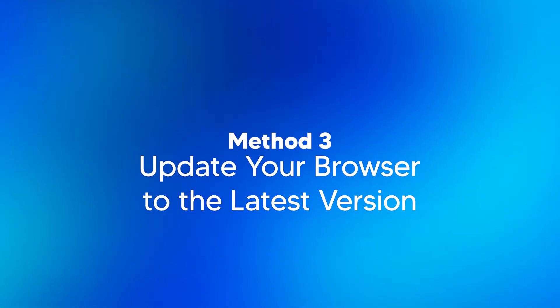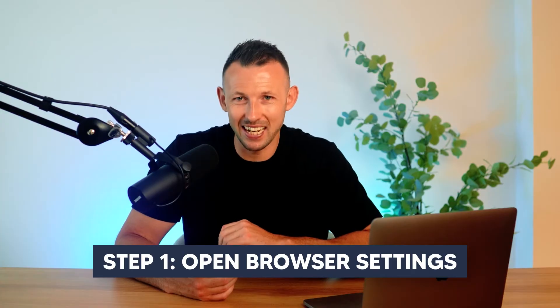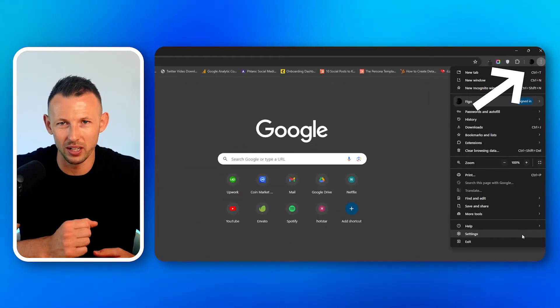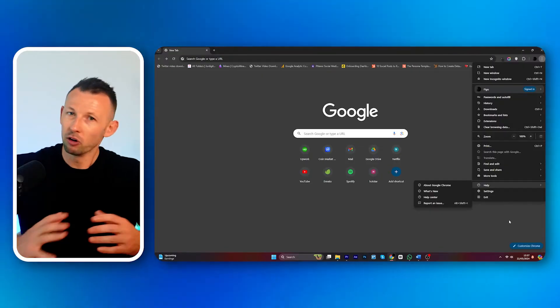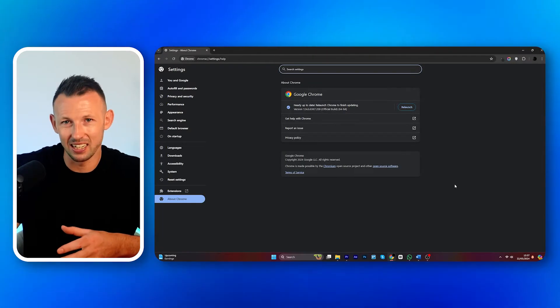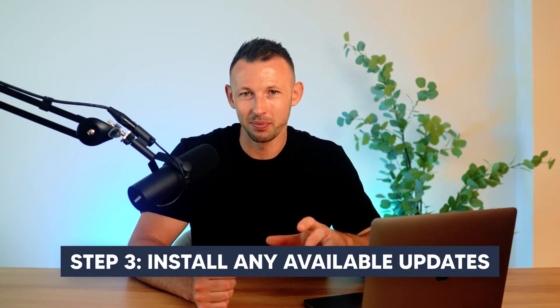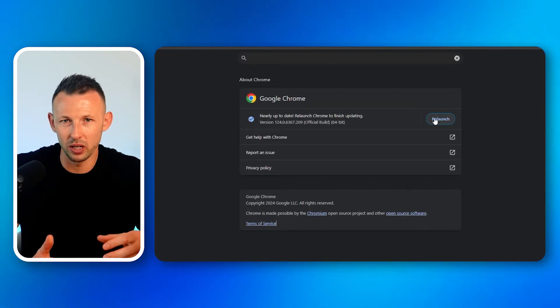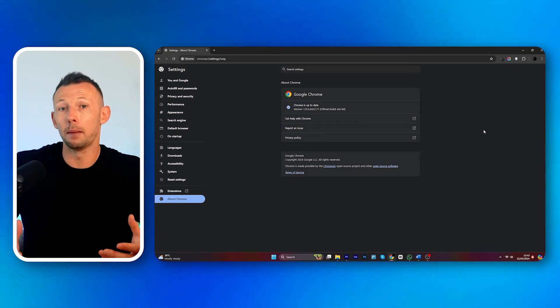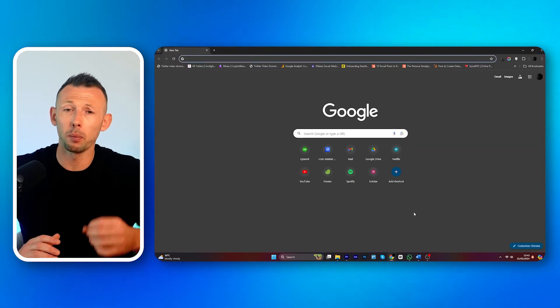Method three: update your browser to the latest version. Keeping your browser updated is crucial for performance and security, as updates often include patches for bugs that could be affecting video playback. Step one: open browser settings by clicking on the menu icon, usually located at the top right corner. Step two: visit the about section — most browsers check for updates automatically when you visit it. Step three: install any available updates by following the prompts to download and install the latest version. Step four: restart your browser after updating to ensure all new updates are properly implemented.